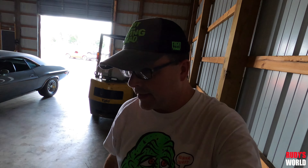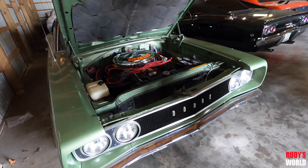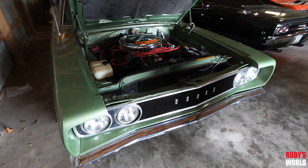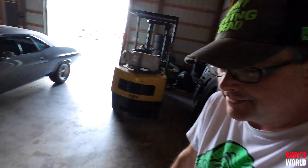You guys just did a gold one - 68 - and now you've got a green one in here. What are you gonna do with this one? They just need to get it running - mechanical work, get it running for the client. It's been sitting since like the 90s. Wow.